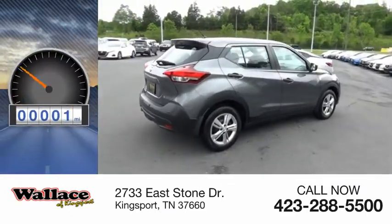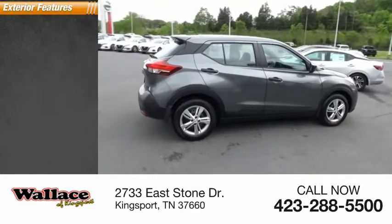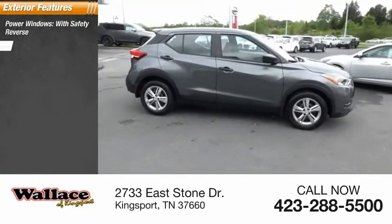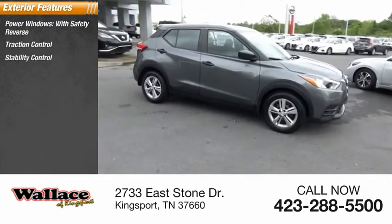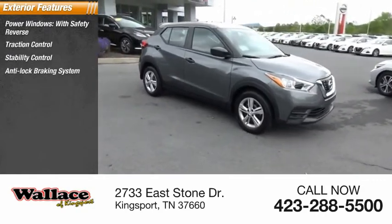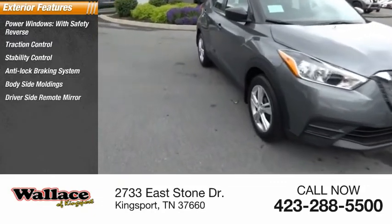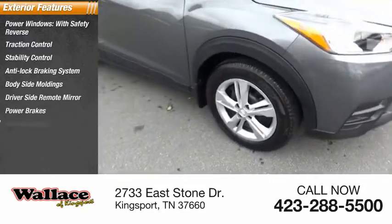This vehicle has less than 100 miles. Here are some of this vehicle's great options: power windows with safety reverse, traction control, stability control, anti-lock braking system, body-side moldings, driver-side remote mirror, power brakes, braking assist, interval wipers.